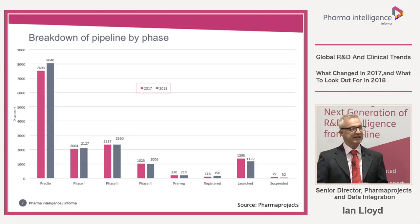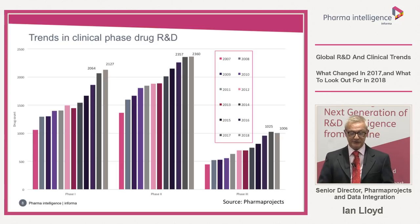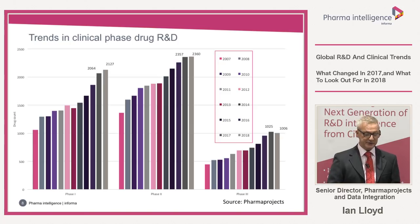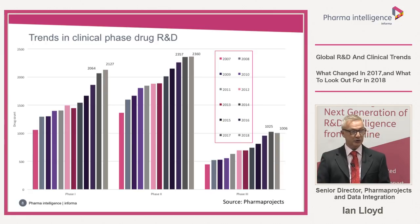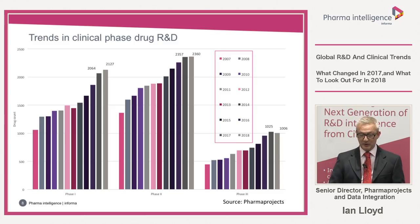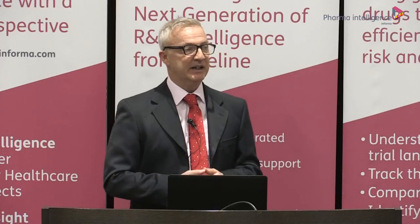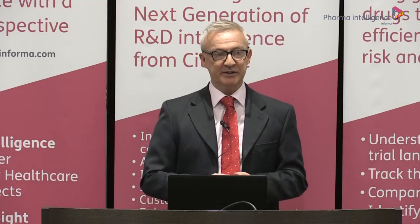Looking at the clinical stages in more detail: the number of drugs in Phase I is up slightly, 3% to 2,127. The total number of drugs in Phase II was almost exactly the same. And for the first time, the number of drugs in Phase III actually showed a slight decline of around 1.9%. Whether this is concerning or not I'm not quite sure — having lots of drugs in trials is a cost — but we need to keep an eye on this figure and see next year whether this is a blip or the start of a declining trend.